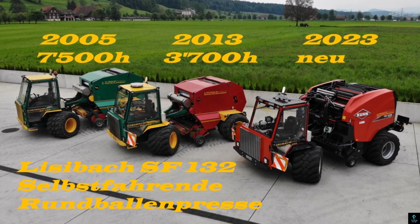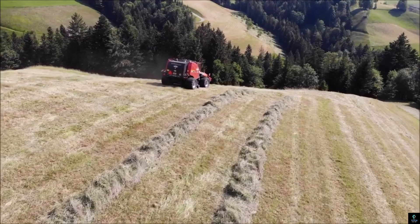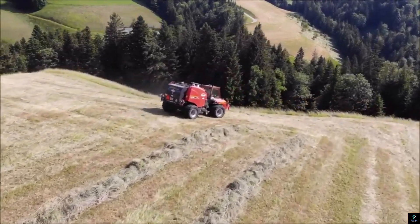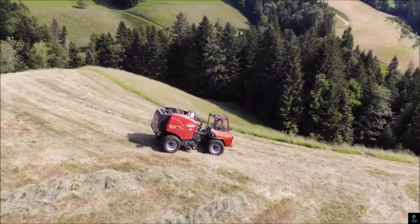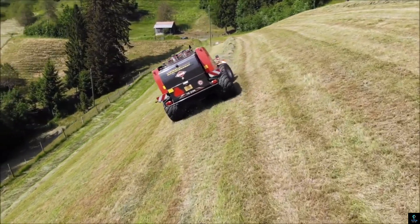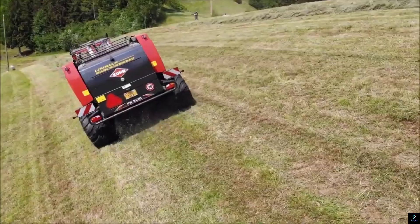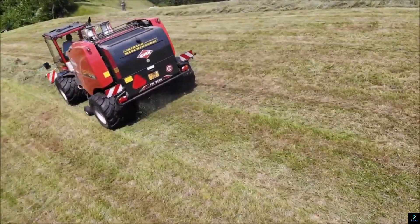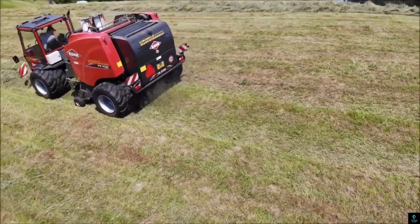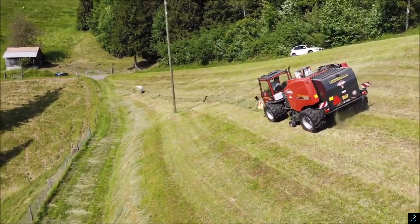Number five: Lizabock SF-132. The Lizabock SF-132 is a heavy-duty forestry skidder designed for efficient timber extraction in demanding environments. Engineered with precision and power, it excels in maneuvering through rugged terrains, making it ideal for steep slopes and dense forests. The SF-132 features a robust winch system and a high-capacity grapple, ensuring secure handling and transport of logs.